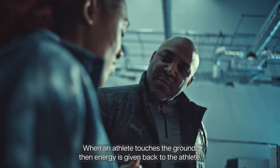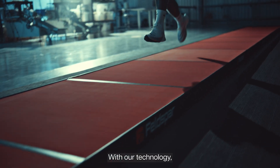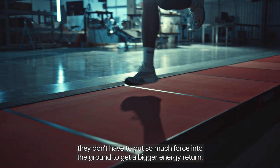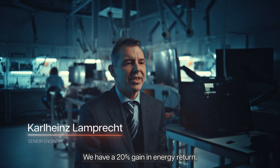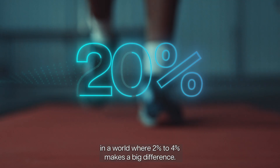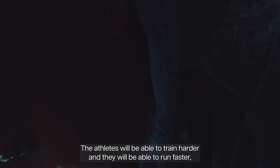When an athlete touches the ground, energy is given back to the athlete. With our technology, they don't have to put so much force into the ground to get a bigger energy return. We have a 20% gain in energy return in a world where 2–4% makes a big difference.